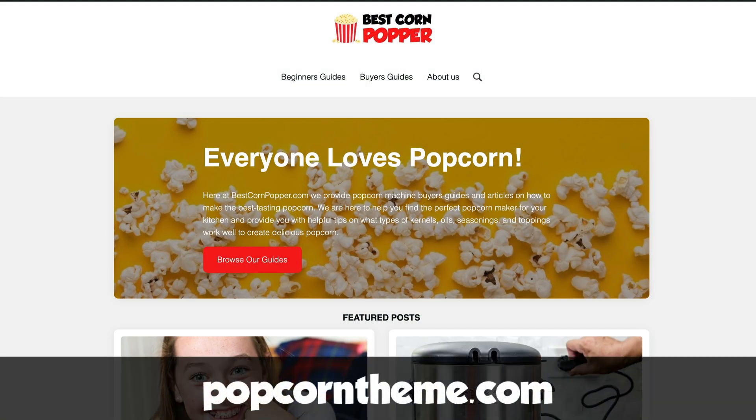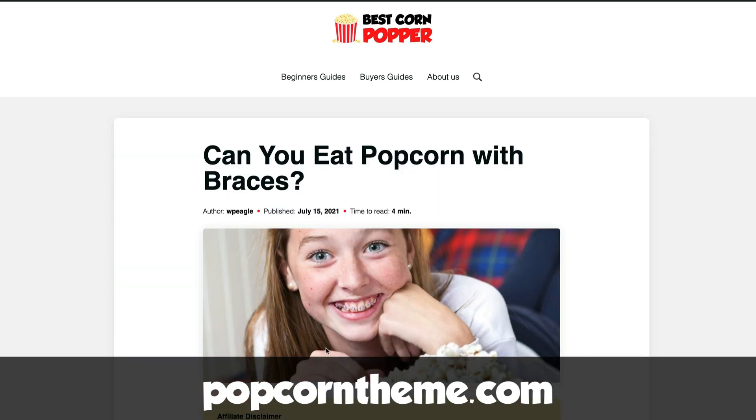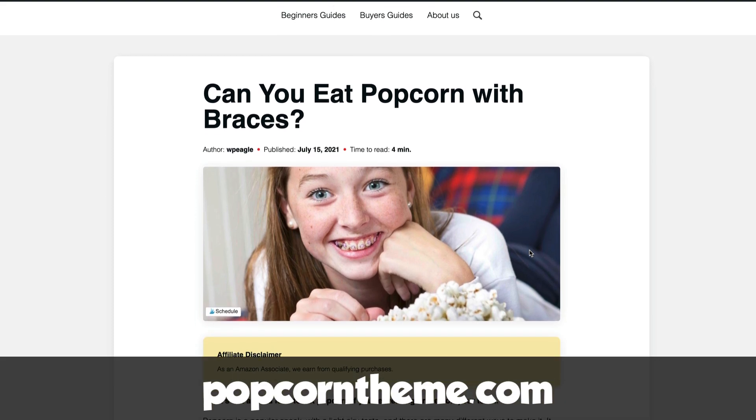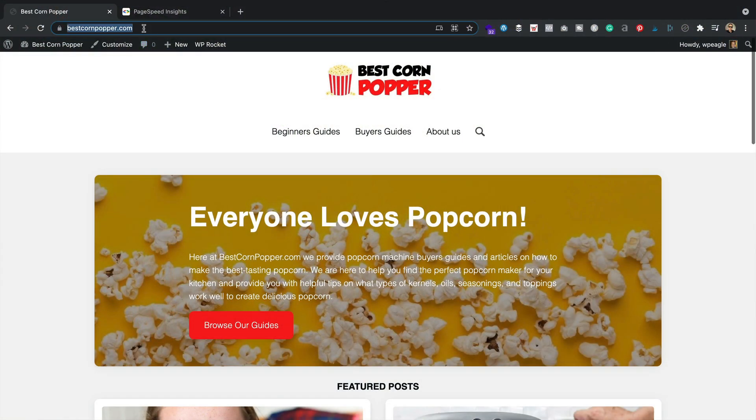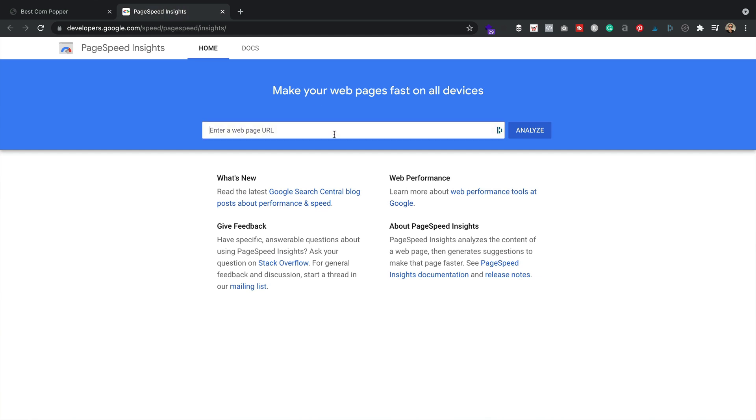In this video I'm going to be showing you that it's possible to get your website running nice and fast and achieve some pretty impressive Google PageSpeed scores, even if you're on below average hosting. I'm going to be using our brand new theme Popcorn — you'll find details at popcorntheme.com, link in the description. The first site I created with Popcorn theme, bestcornpopper.com, has been scoring 100 out of 100 on Google PageSpeed.